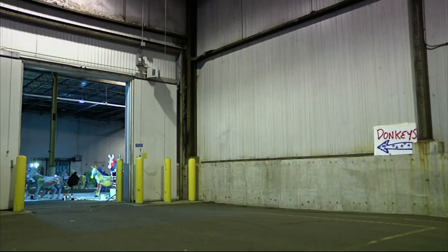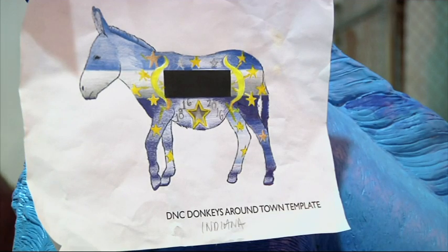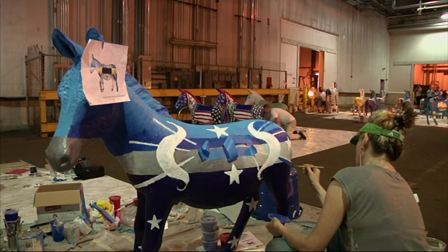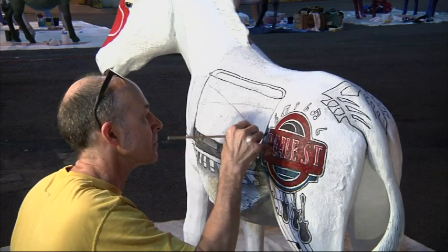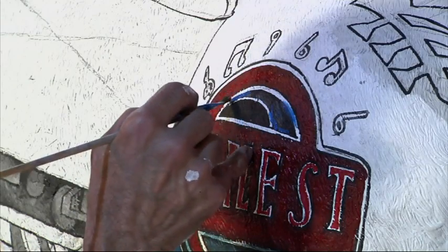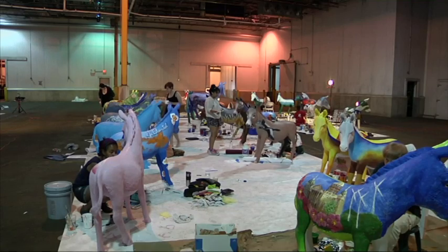They're going to be displayed in Center City Philadelphia — Independence Hall, Jewelers Row, South Street like at Jim Stakes. And there is an application that people can download to use this like a scavenger hunt to find the different donkeys. You know, they want to see their donkey that's representative of their state.